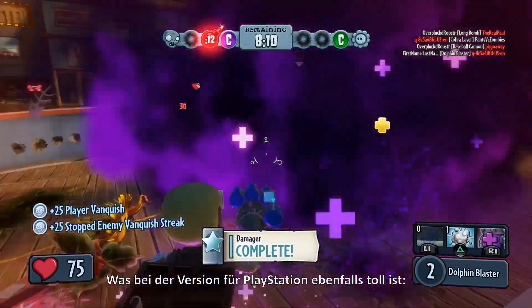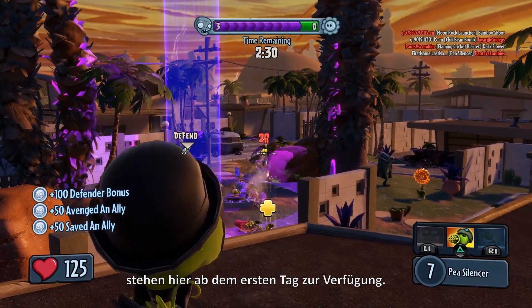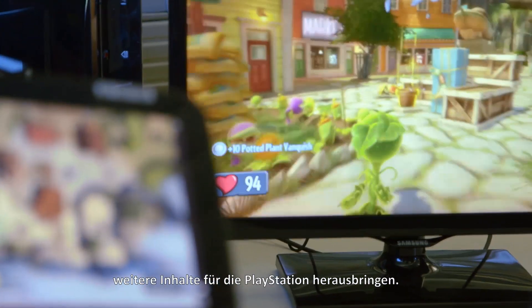One of the great things about the PlayStation is there's a lot of content coming out right away. All the content that's been released on all our other platforms is going to be there day one. We're very excited about it — we think this is a huge deal. In addition, we're going to keep adding new content to the PlayStation.